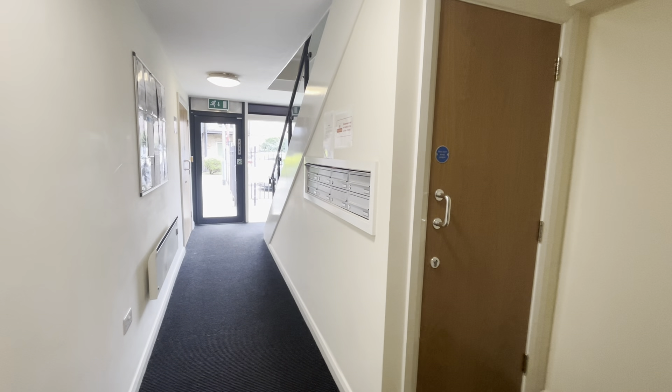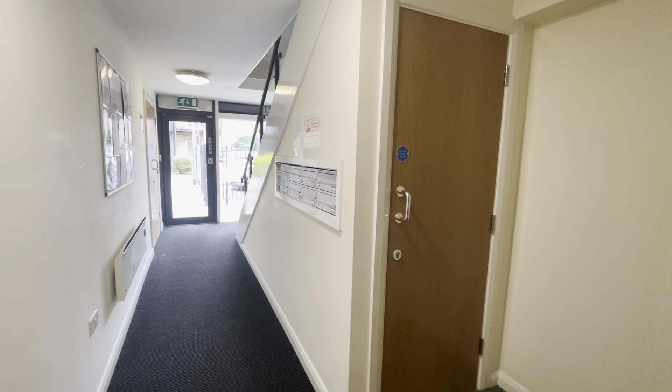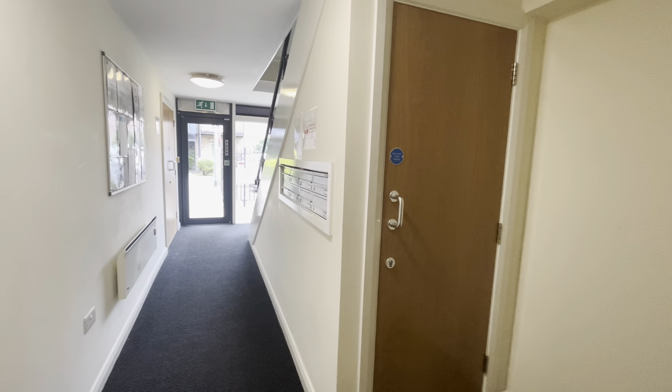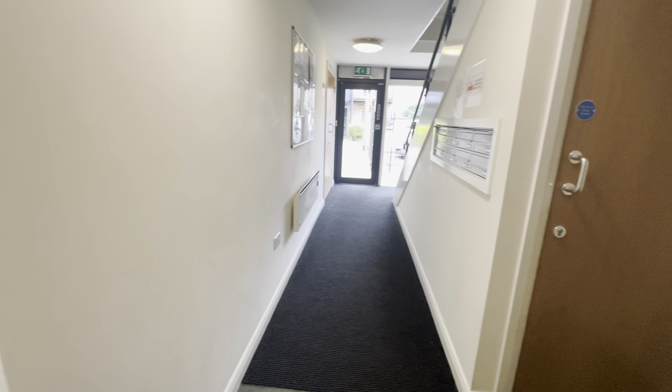Here we have a two-bedroom ground-floor apartment in Philadelphia House in the S6 area of Sheffield. As you can see, there is a quiet communal area with intercom access.